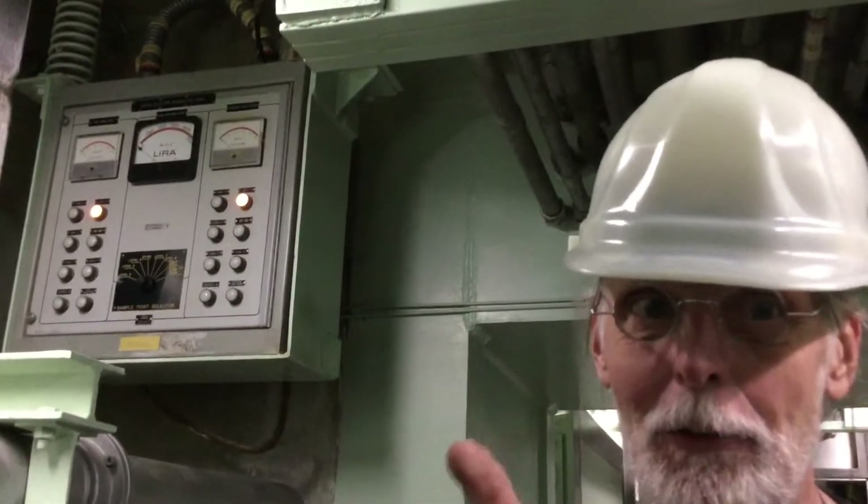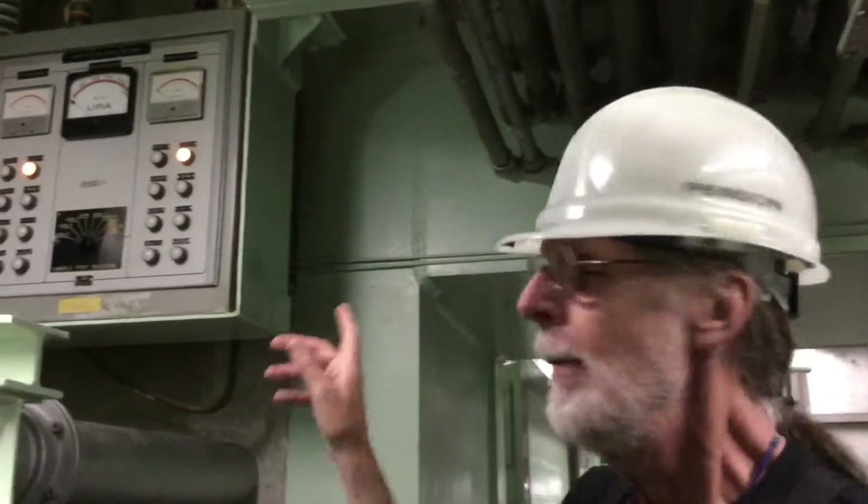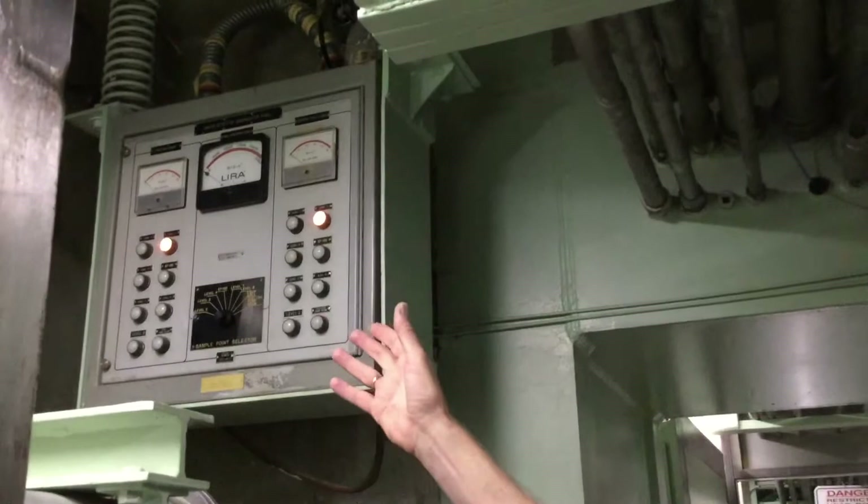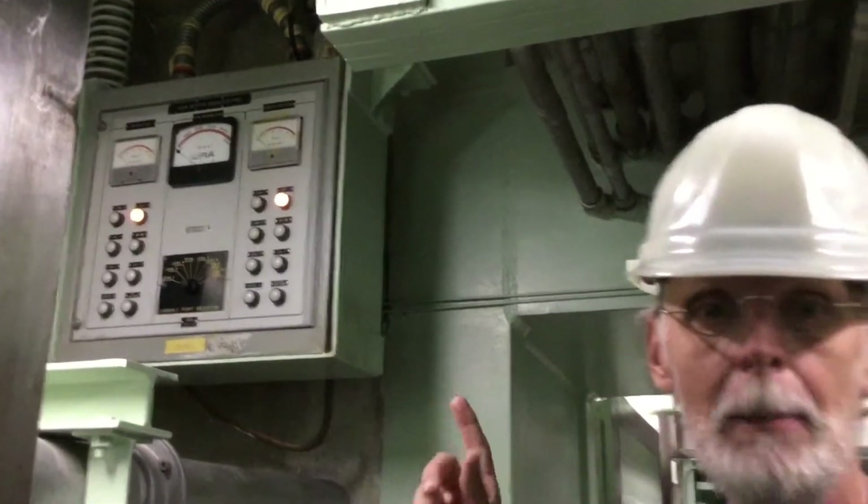I wanted to talk for a couple minutes about the VDAP, the Vapor Detector Enunciator Panel. I have to be a little quiet because there's a tour going on in the control center right over there. So the VDAP — this little thing right up here — you probably never notice this when you come on a tour. We're between blast doors 8 and 9 in the blast lock.